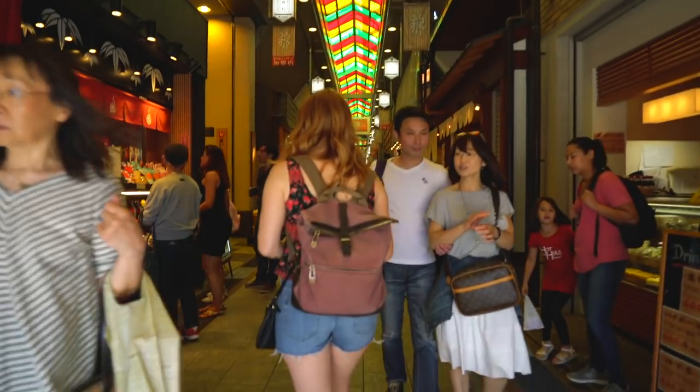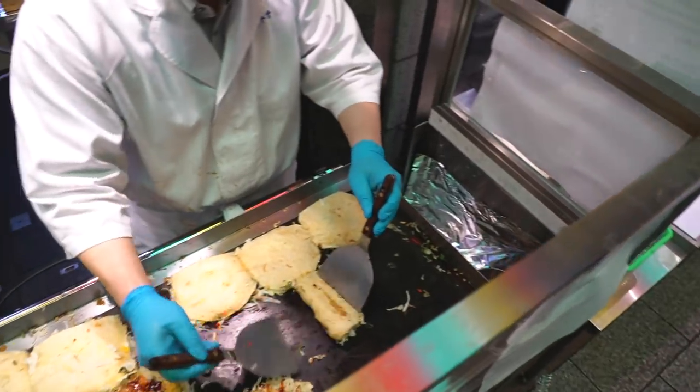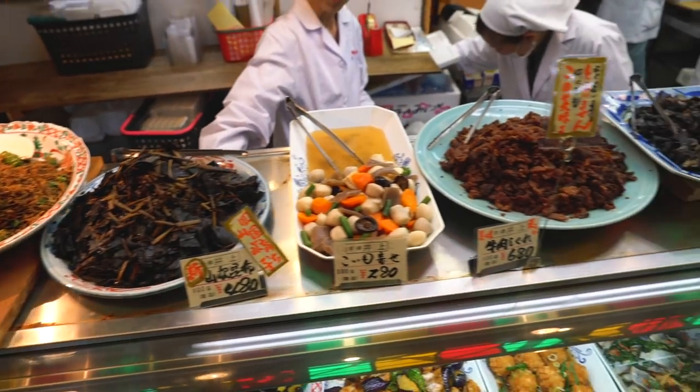We have made it to Nishiki Market, which is a local shopping street here in Kyoto. There are more than 130 shops in here and they have all sorts of unique foods to try. It's open from nine to five every day except for Wednesday and Sunday. It's Saturday and as you can see it's pretty hopping. Let's go check it out.